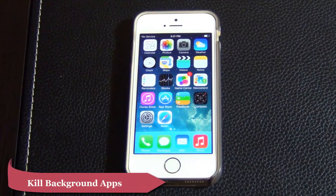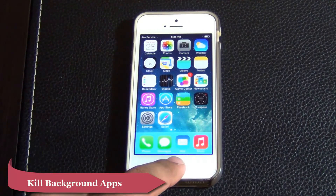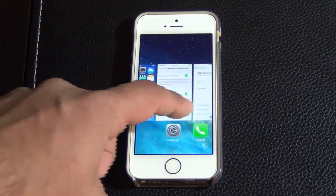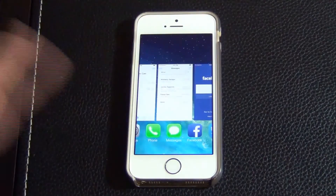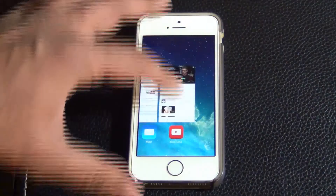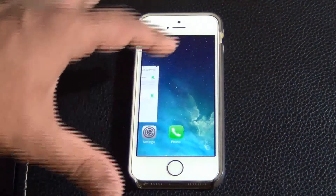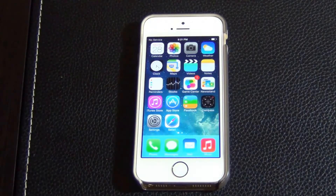Tip number two has to do with the background apps that are actually running. If you double tap your home button, you get the multitasking view. Most of these apps are actually draining battery just by being in the background, and some of them are actually running in the background. So any app that you don't need, just swipe it up to kill it so it does not hog any battery. Now it's using less battery because I killed all the apps that were running in the background.